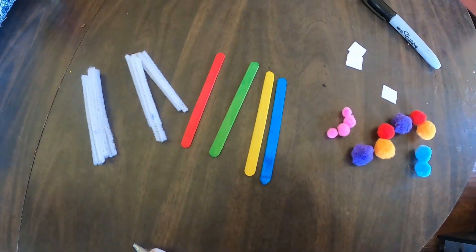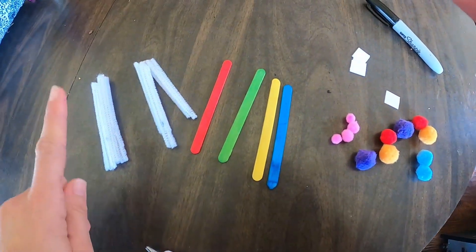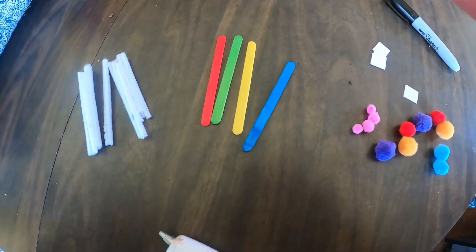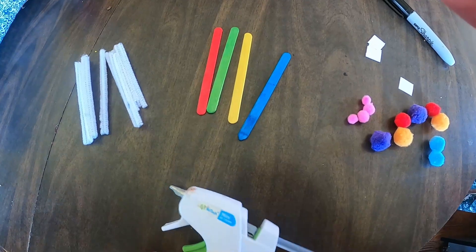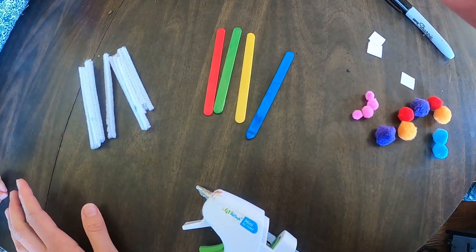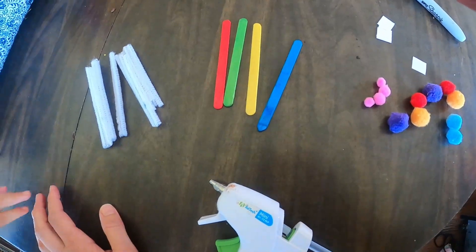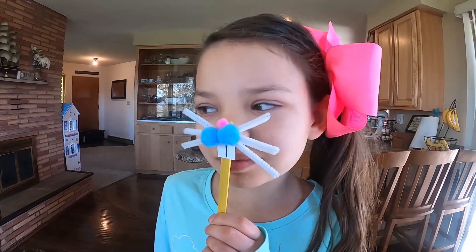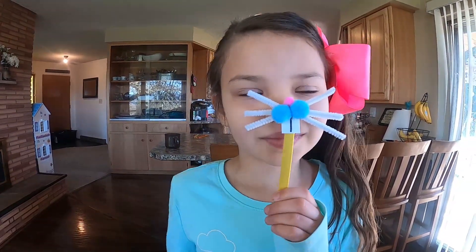The girls and I are working on a simple craft. You need pipe cleaners, popsicle sticks, pom-poms, and a piece of paper, and we are using a glue gun. So if you decide to make this craft, you'll need an adult to help. And here's Bear with her completed craft — quick and easy, and it's so cute. Right, Bear? Yep.